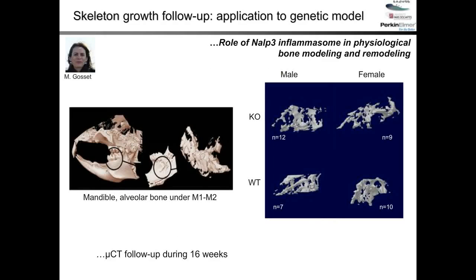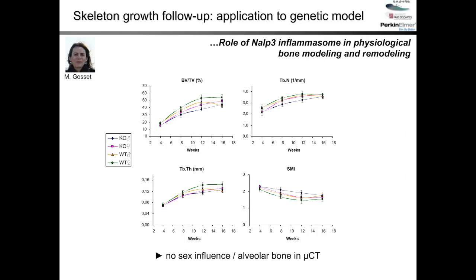We also perform analysis at the alveolar bone at the mandible, under molar numbers one and two. When looking at the results comparing KO versus wild-type and male versus female animals, we cannot see any difference at the alveolar bone level. So the device helps answer whether there is any difference between KO and wild-type mice at the alveolar bone versus trabecular bone — the answer being that the MLP3 gene affects trabecular but not alveolar bone.